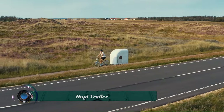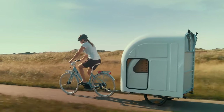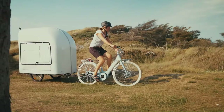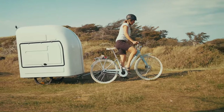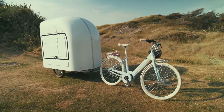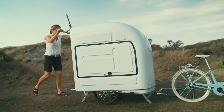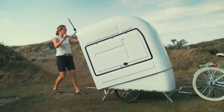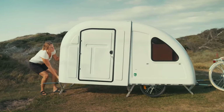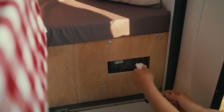The Hoopy trailer is a lightweight, solar-powered camper designed to be towed by an electric bicycle. It weighs just 150 pounds, making it easy to tow even for inexperienced cyclists. It also has a compact design, measuring just 6.5 feet long and 3.1 feet wide, yet is surprisingly spacious inside.